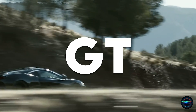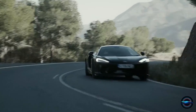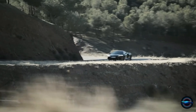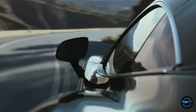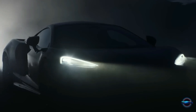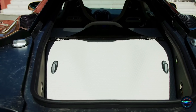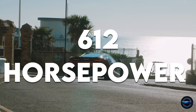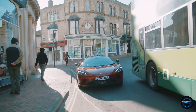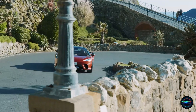Number 4: McLaren GT. Hold on tight, because the McLaren GT is coming in hot. This road-based rocket is the perfect blend of practicality and performance, offering a comfortable ride without compromising on speed. With the same DNA as the now discontinued 600LT, the GT has taken drivability to the next level. Under the hood, you'll find a twin-turbocharged 4.0-litre V8 engine that produces an astounding 612 horsepower and 465 pound-feet of torque, with power sent to the rear wheels via a 7-speed automatic, going from 0 to 60 in just 2.8 seconds.